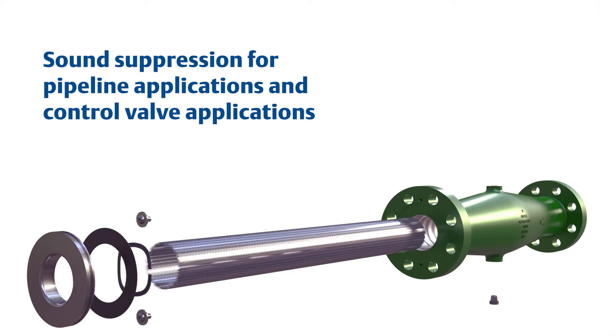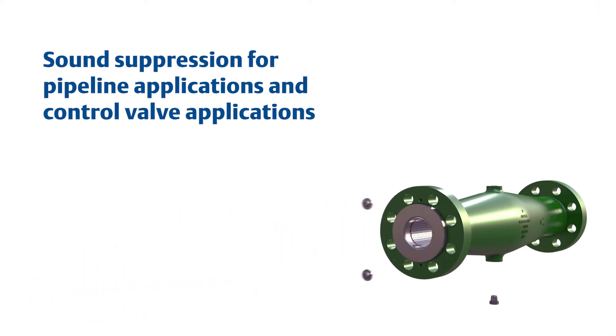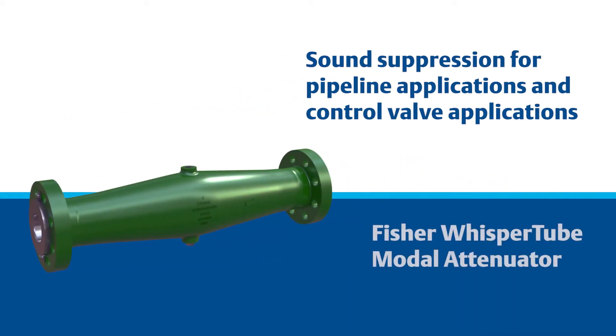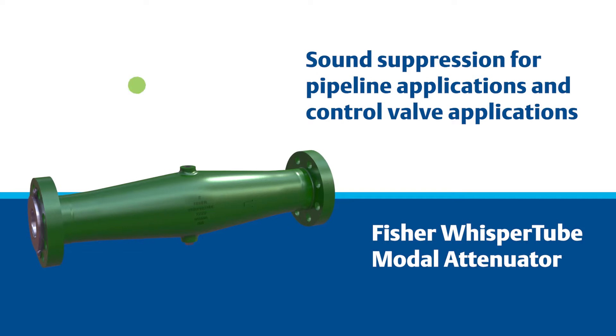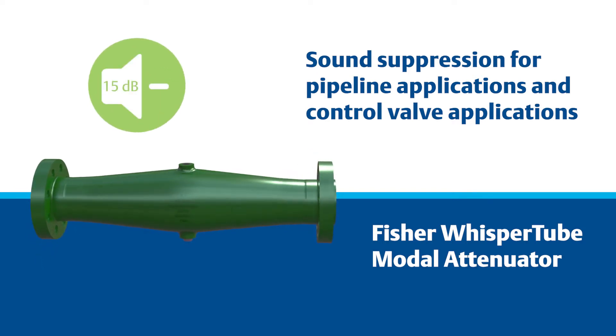Emerson offers a new concept in sound suppression for pipeline applications, as well as high-noise control valve applications. Designated the Fisher Whisper Tube Modal Attenuator, the design achieves up to a 15 decibel reduction in system noise level for gas and steam service.